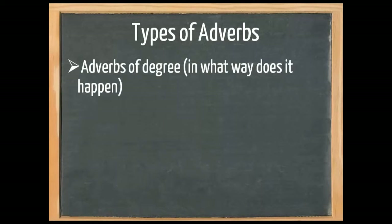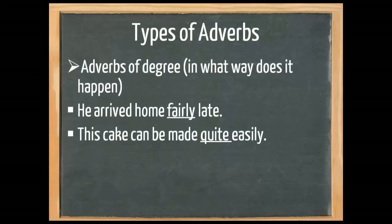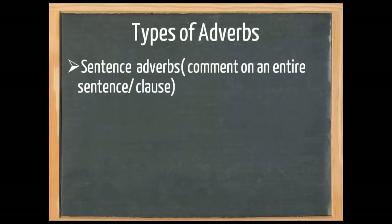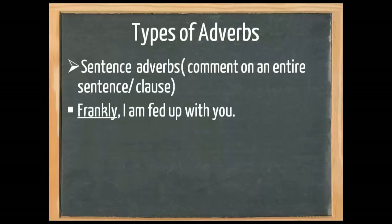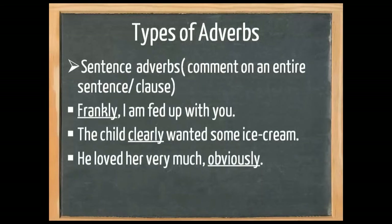We also have adverbs of degree — in what way does it happen? 'He arrived home fairly late.' 'This cake can be made quite easily.' 'And they are definitely right.' Finally, there are sentence adverbs, which comment on an entire sentence or clause. 'Frankly, I'm fed up with you.' 'The child clearly wanted some ice cream, and he loved it very much, obviously.' Usually, but not always, these adverbs are found at the beginning or at the end of a sentence.